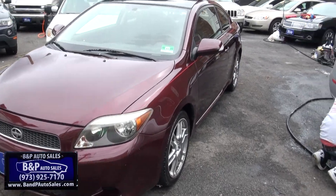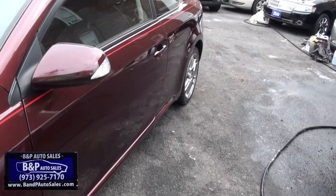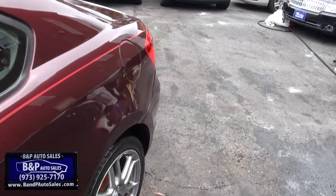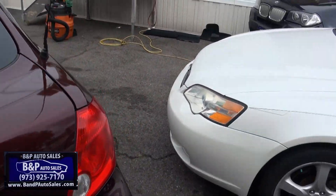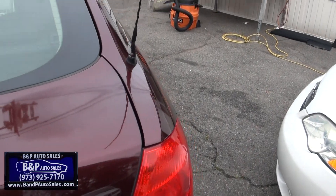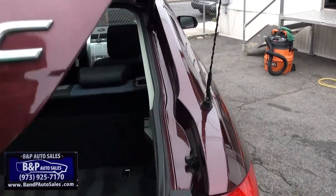Scion TC, a Toyota Scion TC. Nice automobile, definitely roomy. Has lots of room in the hatch. They always had definitely a lot of room to it.